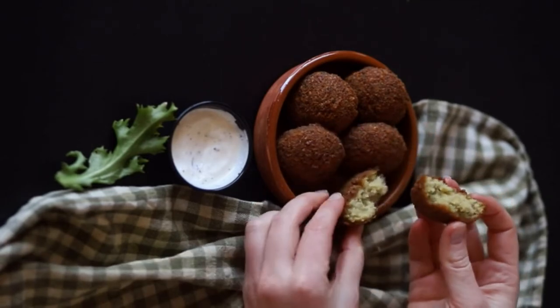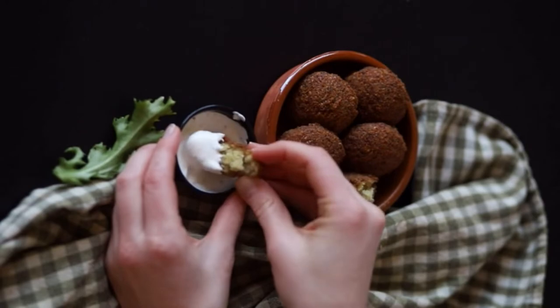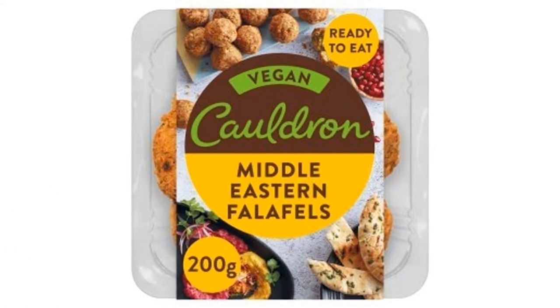Falafel. Simple, healthy, affordable, and suitable for vegetarians, vegans and meat eaters alike. This fried speciality originated in the Middle East but is now much-loved and familiar food all over the world.